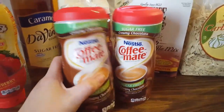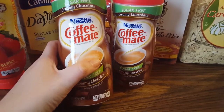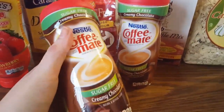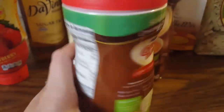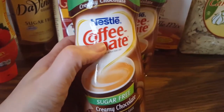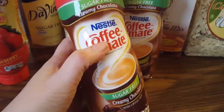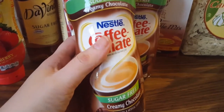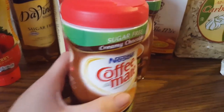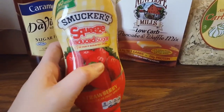My husband likes to drink coffee in the morning and he usually goes to Tim Hortons, so I saw these sugar-free creamy chocolate coffee creamers and thought let's try them out. They were about $3 each and only have two carbs for two teaspoons. He probably uses three to four teaspoons in his coffee. He may also be able to use it with half and half to make a creamy hot chocolate — that's something we're going to experiment with. I got two of those.